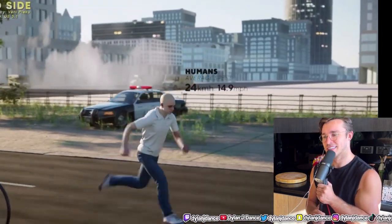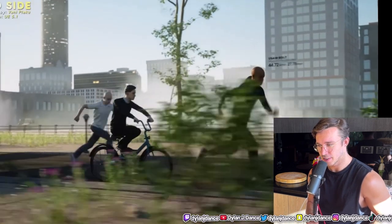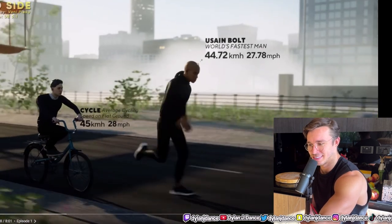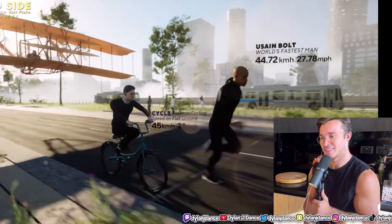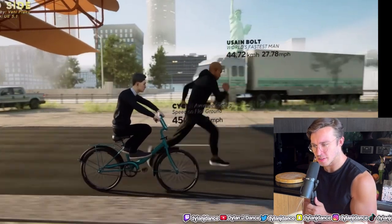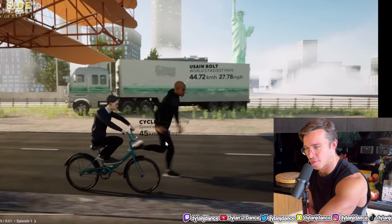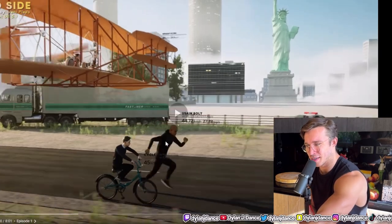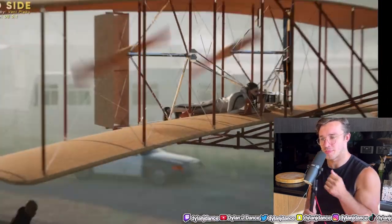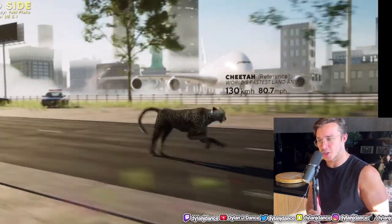Here comes Usain Bolt. This is a cool video. 'Kilometers hours' - oh my God. I thought Usain Bolt could run like 39 kilometers per hour. This is actually painful, guys. 45 kilometers - is that just a regular old cycle bike? I feel like I could ride faster than 45 kilometers per hour. I'm not going to lie. Don't know if I can run quite as fast as Usain Bolt. It only went 48 kilometers per hour. Very interesting.